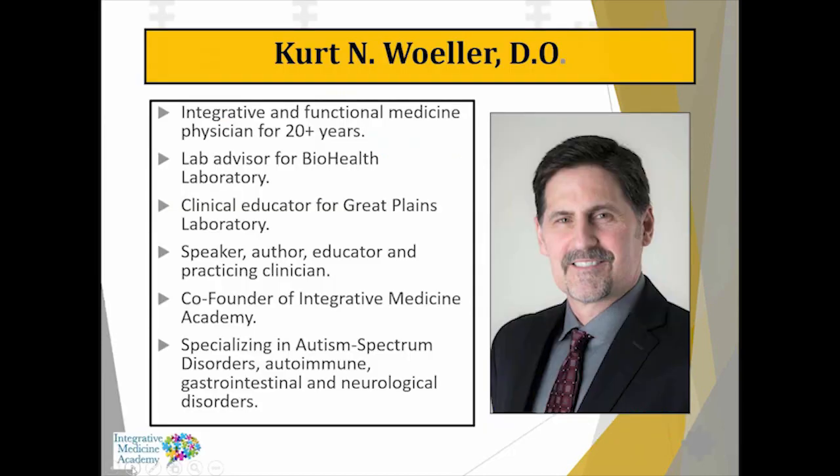For those of you who don't know me, I'm Dr. Wohler. I've been an Integrative and Functional Medicine Physician for over 20 years. I do some lab advising for BioHealth Laboratory. I'm a clinical educator for Great Plains Laboratory and have been doing these webinars for Great Plains for many years. I work with kids with autism, patients with autoimmune conditions, digestive system problems, and neurological disorders.